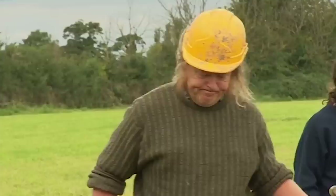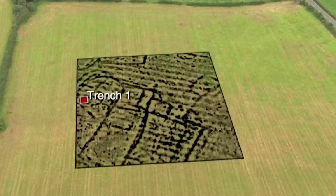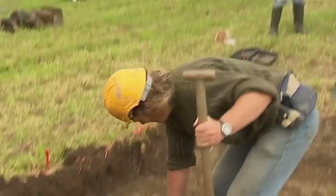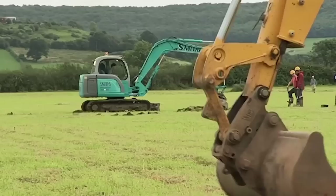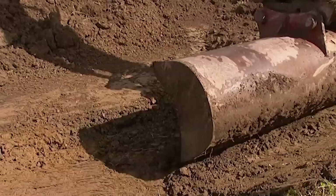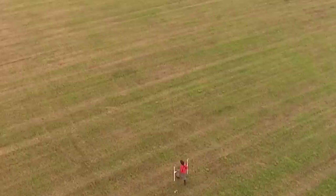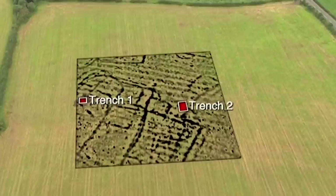Phil is looking for the early end of the story in Trench One, where he's expecting to find an Iron Age roundhouse next to the stone surface that Paul uncovered last year. Meanwhile, Matt puts in Trench Two over two large pits — finds from these should give an idea of what people were eating and discarding here, and when.